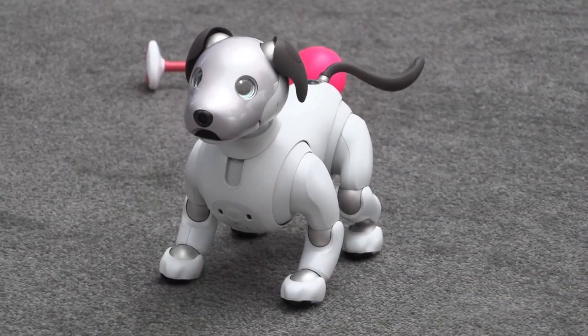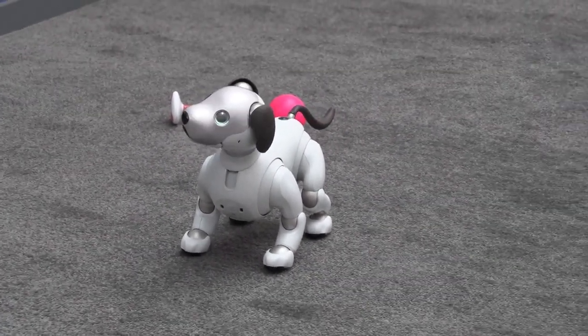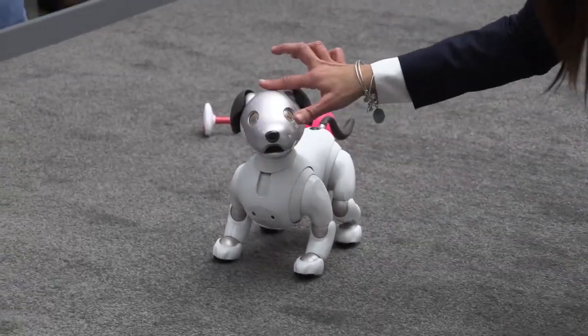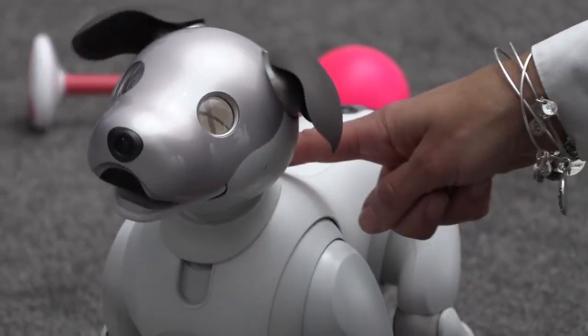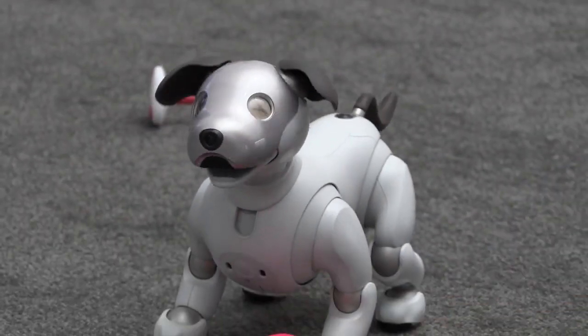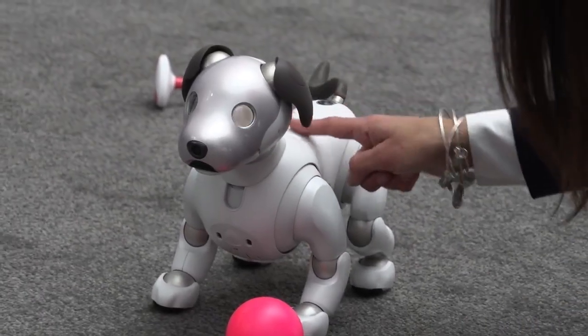If you zoom in on his eyes, you can see the blink. If our model pets the top of the head or underneath the chin, it'll react — see how it's similar to real dogs. The ears are moving. It's got lots of special sensors, and there are also 22 actuators, including at the elbows and how it pivots on the feet.